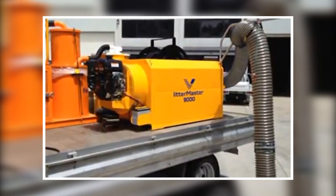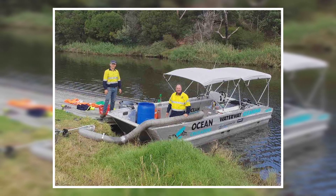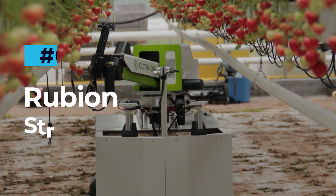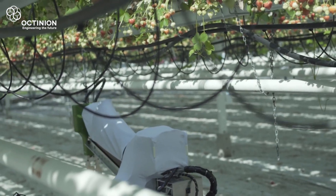Being mountable to a range of vehicles is a massive advantage — it can be placed on a specially fabricated trailer, on the rear of a pickup truck, or even on the back of a riverbank cleaning boat. With a 400-liter capacity, you won't be changing the bags on this vacuum all too often.